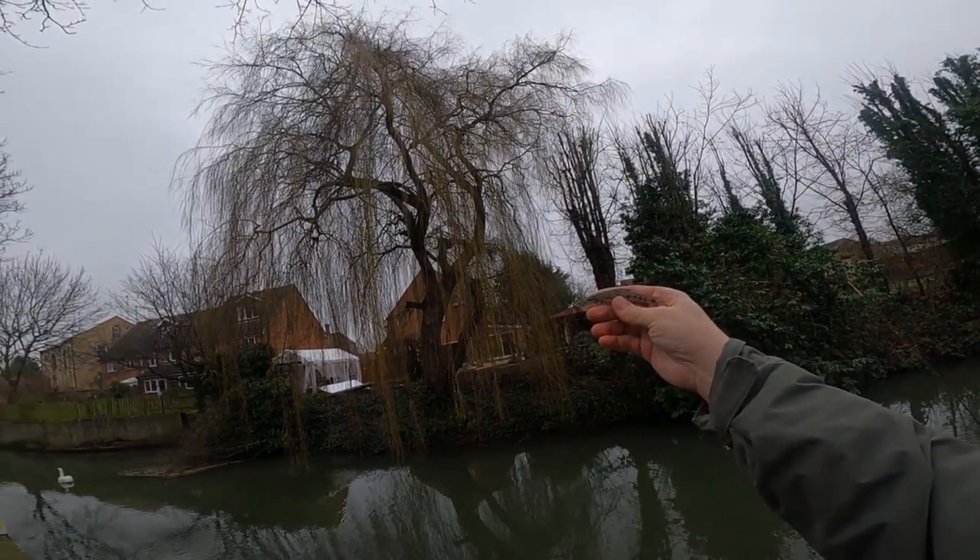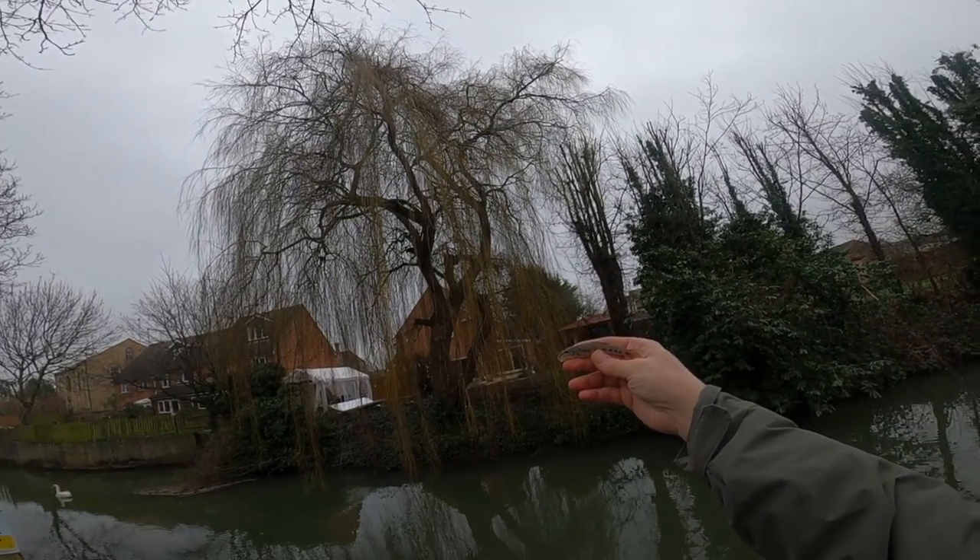Little gudgeon there guys — you don't see many of those round here so I'm quite happy with that, lovely little fish, just on a couple of maggots.